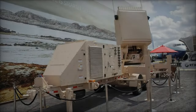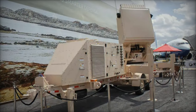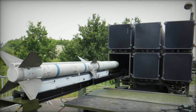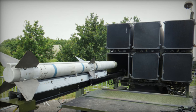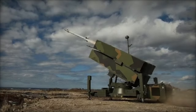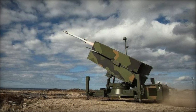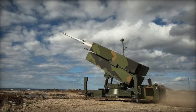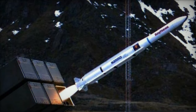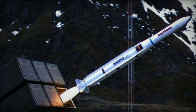Kongsberg, the renowned Norwegian defense company, has embarked on a significant endeavor to bolster the capabilities of the NASAMS, Norwegian Advanced Surface-to-Air Missile System. Recent reports from Norwegian media outlet Technisk Ukblad unveil Kongsberg's efforts to upgrade NASAMS by integrating cutting-edge technologies aimed at countering ballistic missile threats. This article delves into the details of these advancements and their implications for modern air defense strategies.